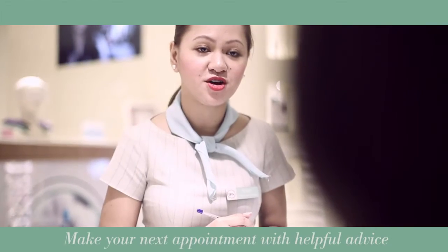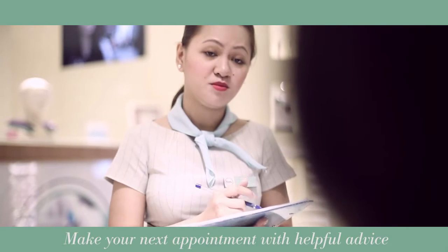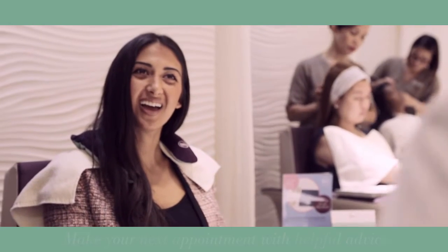True beauty evolves after time, and we recommend you make your next appointment before you go home, with helpful advice from our therapists on exactly what treatments are ideal for you.